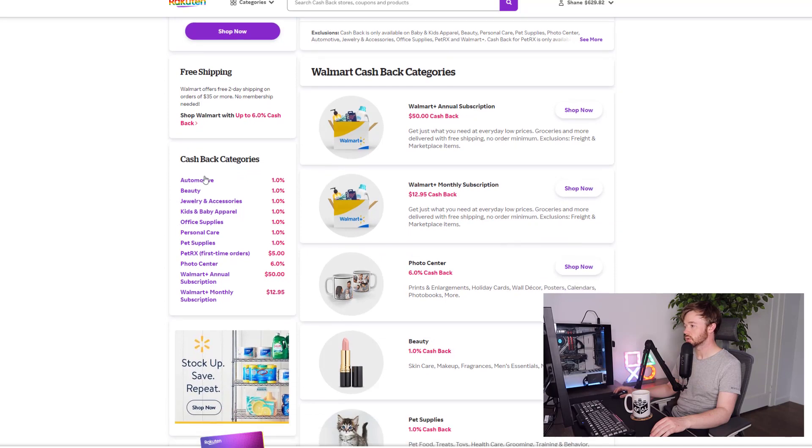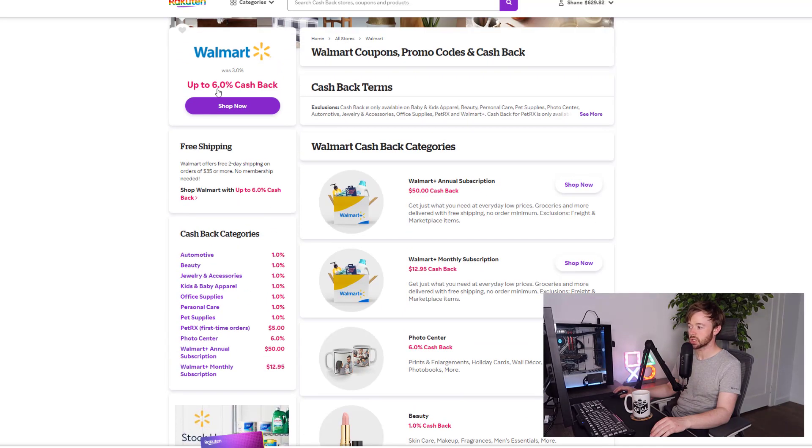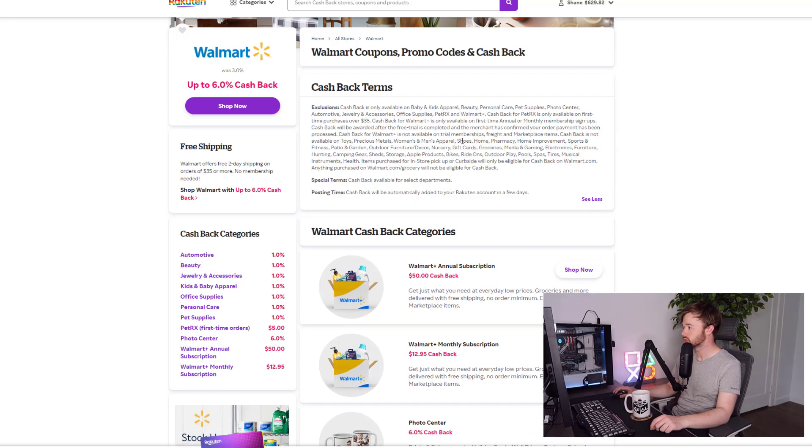Coming back to Rakuten, you can see they have cash back categories listed on the left side. The cash back won't always be 6% — that's the highest — and if you look at the categories, photo center is 6% but most others like personal care, office supplies, and pet supplies are actually just 1%. You can also see cash back terms including exclusions, and a lot of categories are completely excluded.